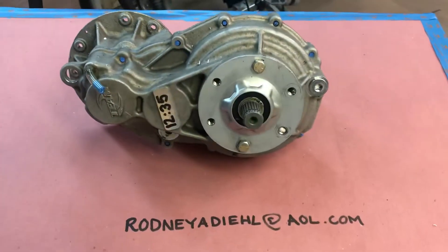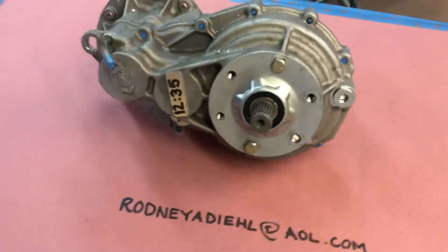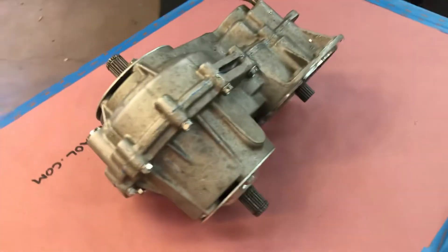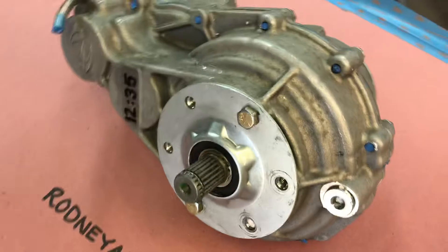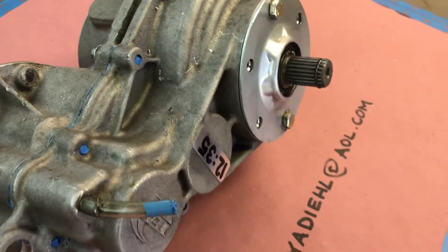Hey folks, what we have here today is a 2016 GEMCAR transmission. The stock transmission that the 2016 and above comes with is, believe it or not, a 17 to 1 ratio. This is a 12 to 35 ratio, which will give you 35 miles an hour speed.